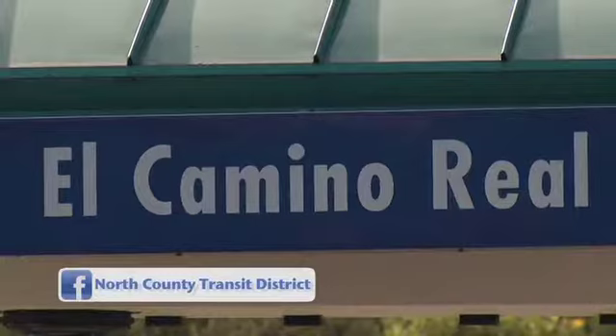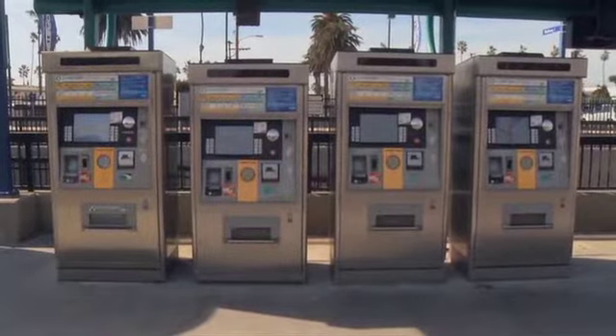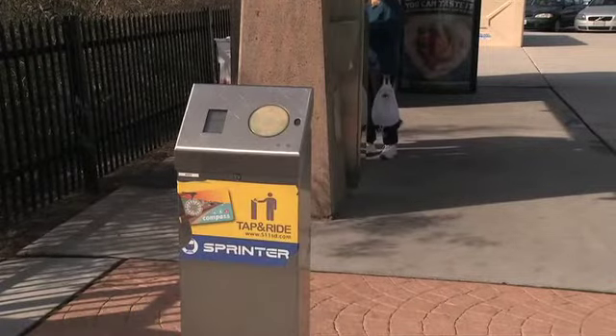Outside Sprinter stations, such as this one here on El Camino Real, there is parking — free parking for transit passengers. We have a ticket vending machine so passengers can purchase their tickets here, or they can use their compass cards to tap and ride to validate and get on the Sprinter. We've got Sprinters going both eastbound and westbound.